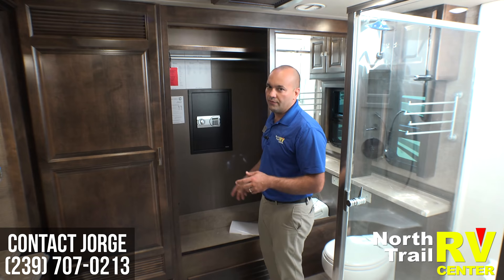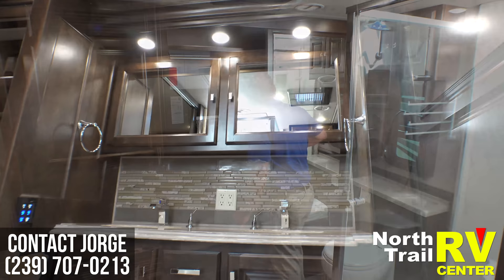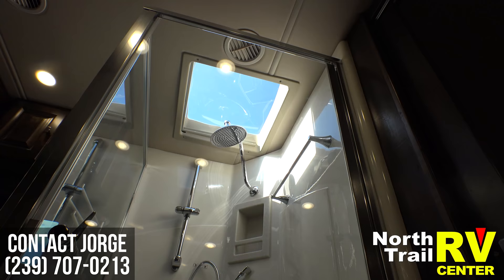There's a safe built into the rear, dual vanities, another toilet area, and a very spacious shower.